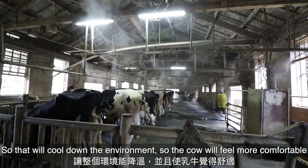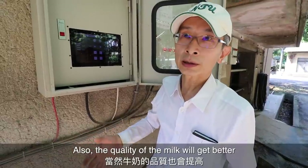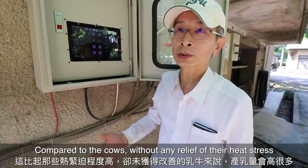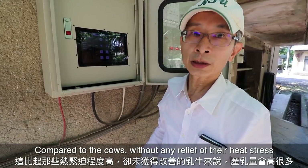When the cows feel more comfortable, they can eat more and drink more water, so they can produce more milk. Also, the quality of the milk will get better compared to cows without any system to relieve the heat stress.